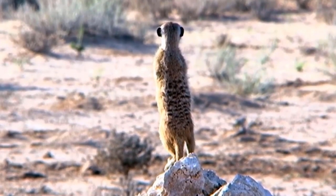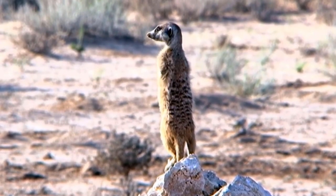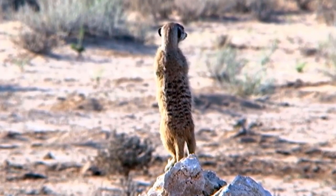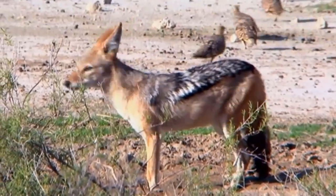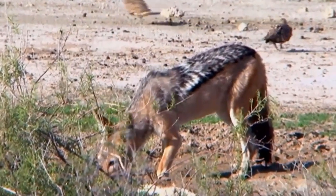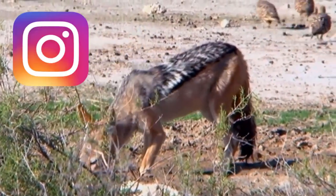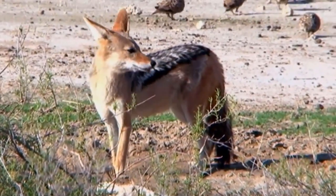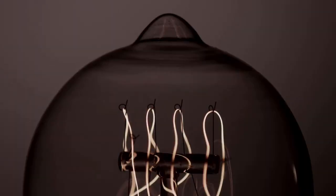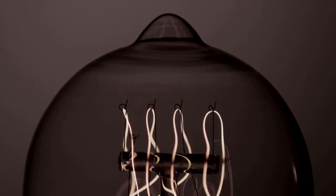Learning an instrument can take years of practice, and becoming a master can take even more years of practice and dedication. But no one really has time for that, so just post a video of yourself playing a song with your instrument on Instagram, and everyone will automatically assume that you can play that instrument. Remember, it's not about personal growth and satisfaction here. It's about making sure other people think you're talented.